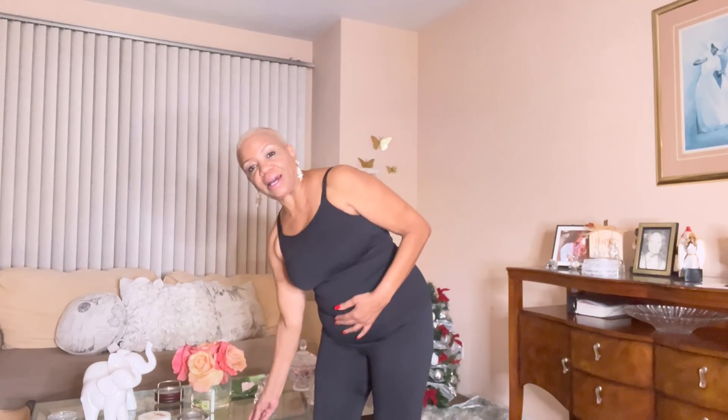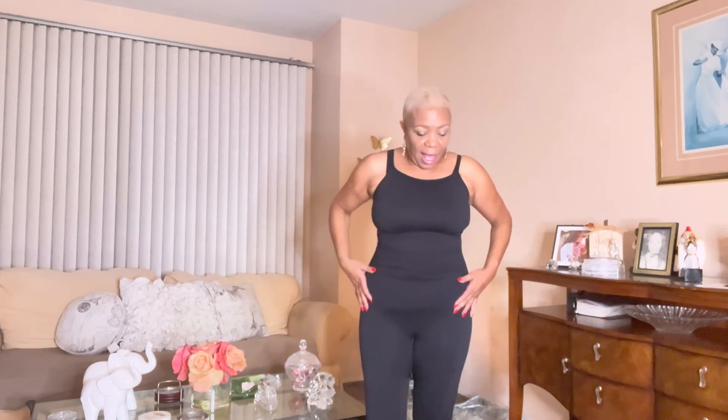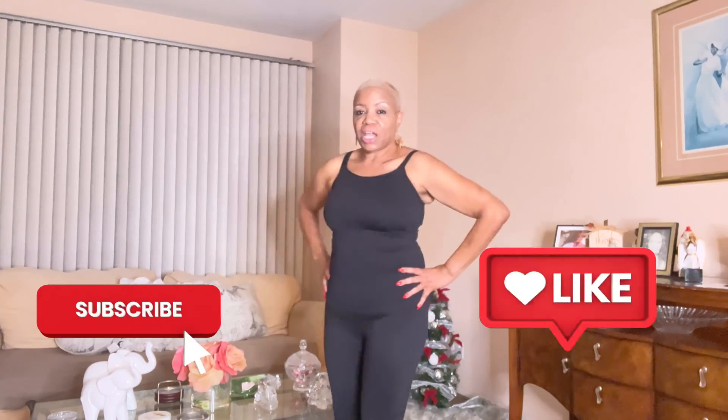Y'all wanted to see me with the shapewear — okay, I have it on. This material is so thick but it is holding me in. I have on the bra and the pants, and you guys, the pants feel so good, they feel comfortable. It's holding all of that — my little fat self — in. I love it. So I just wanted to show you the shapewear.